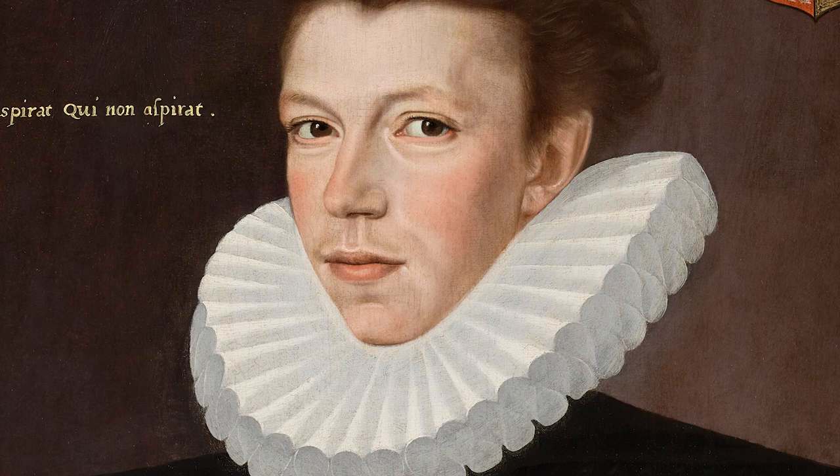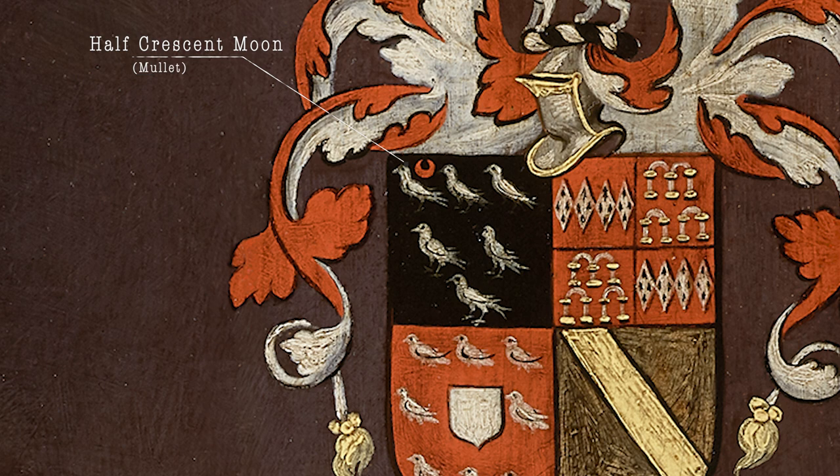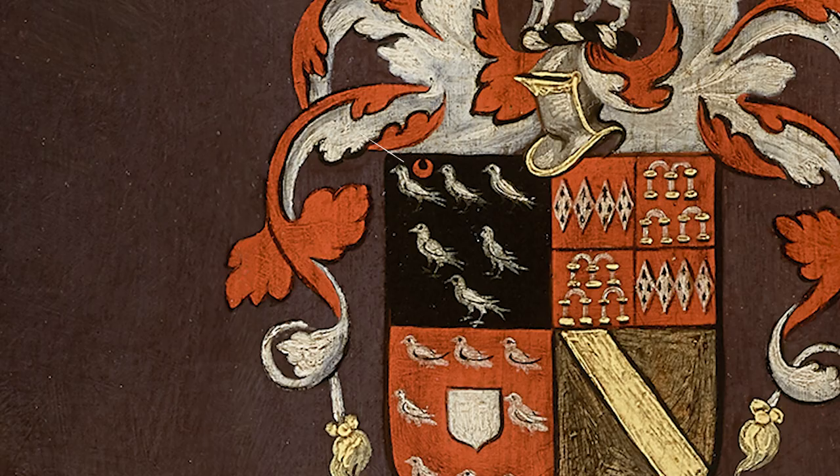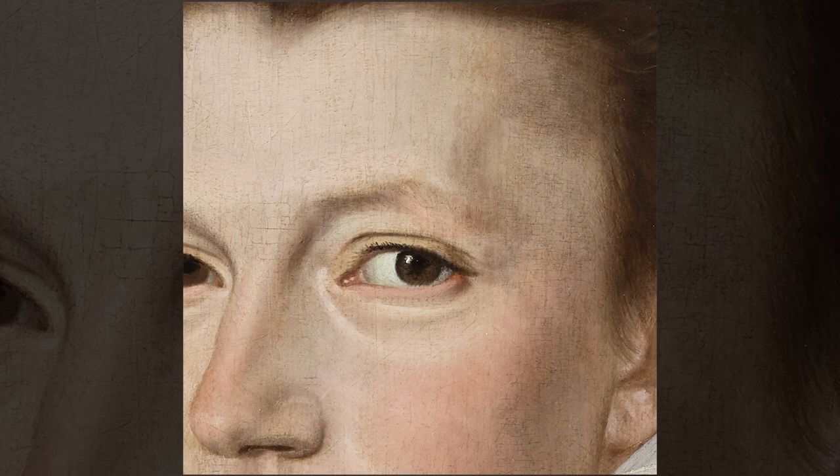Previously, however, it was thought to depict William's brother Thomas, but we know this is a portrait of William, not Thomas Arundel, because in the upper right-hand corner we see a coat of arms, and in that coat of arms, in the upper left, we see a cadency mark of a half crescent moon or a mullet. This tells us that the subject of this portrait was the second son, as William was.